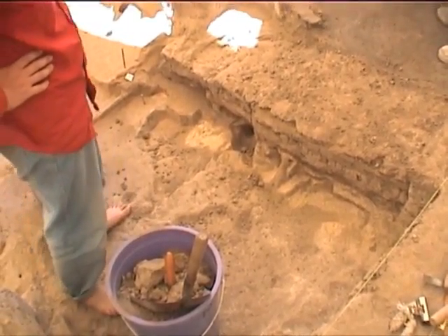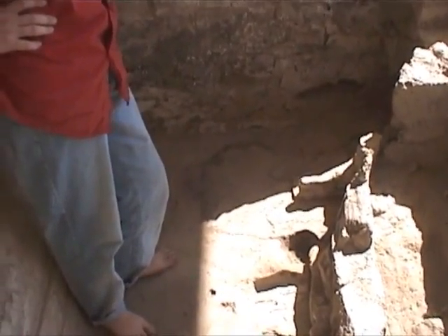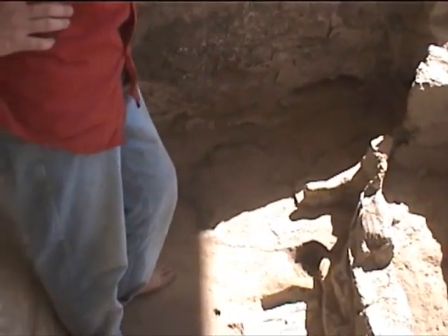This is the northern end of Space 158 — feature 622. We're at the southern end of Space 158. We might have to repeat this tomorrow morning because we can't see very much right now.